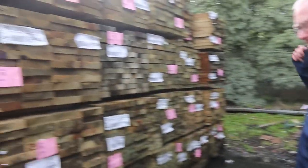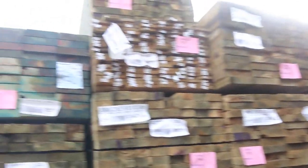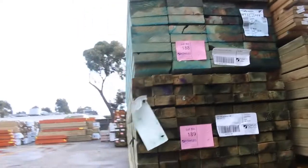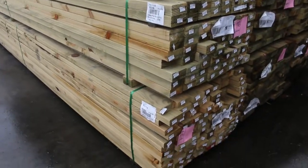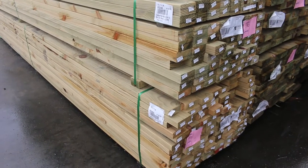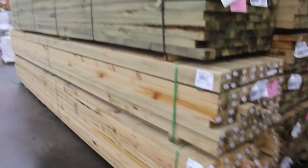Over this side we've got all the other sizes as well: 90 by 45, 190 by 45 — all long stuff. There's some mid-range packs of 90 by 45 treated, and also on the bottom a pack of 90 by 35 treated, lot 191.